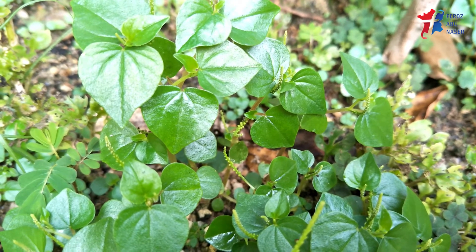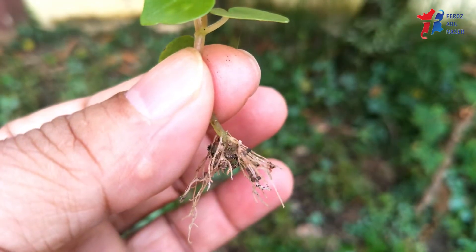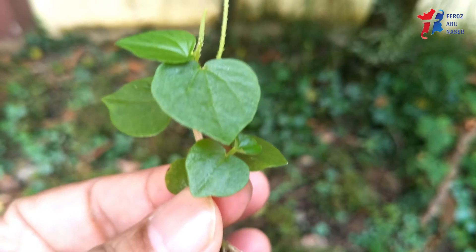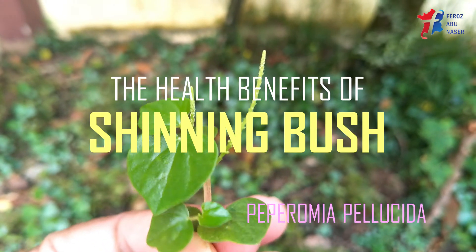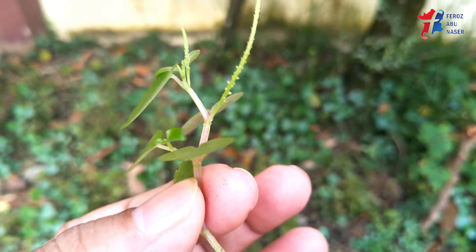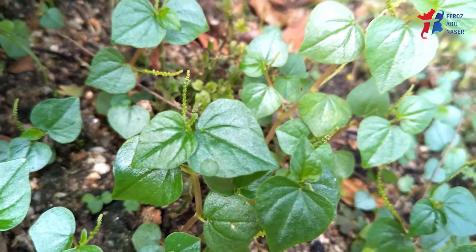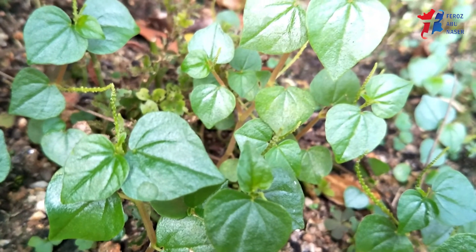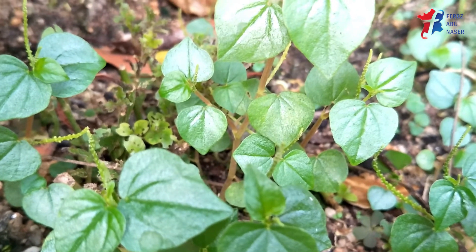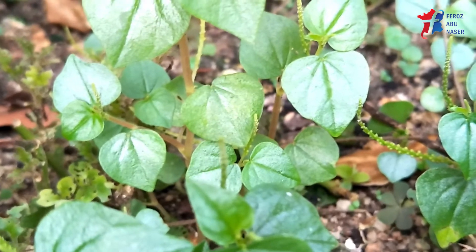Welcome to another episode of my health benefits video series. In this video, I will talk about the health benefits of a shallow-rooted herb that grows in gardens as weeds, commonly known as peperomia, pepper elder, shining bush plant, and man to man. The scientific name is Peperomia pellucida, native to tropical central and south America. The leaves are about 2.5 to 3.5 centimeters long and are sometimes used locally as food, medicine, and tea.